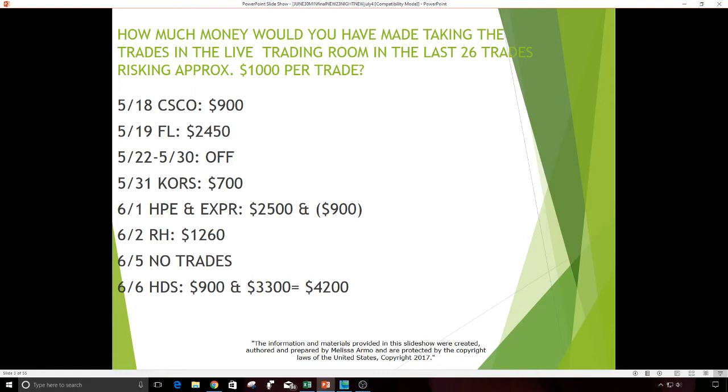On May 18th it was Cisco — $900 profit risking $1,000. May 19th, Foot Locker was $2,450. Then there was time off for Memorial Day. May 31st, Coors was $700 profit. June 1st was HPE, which was a really nice gap — profit $2,500. EXPR was a loser; lost $900 on that.